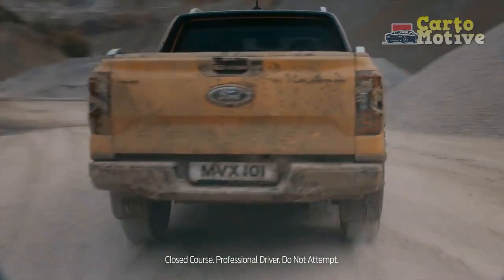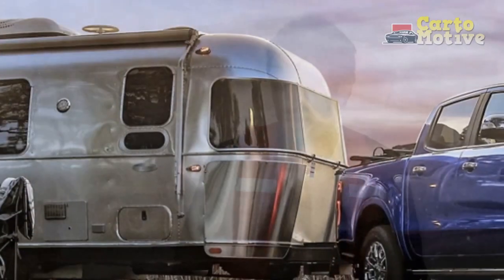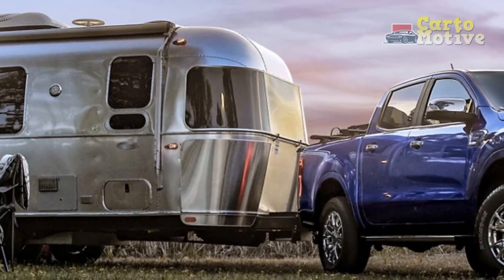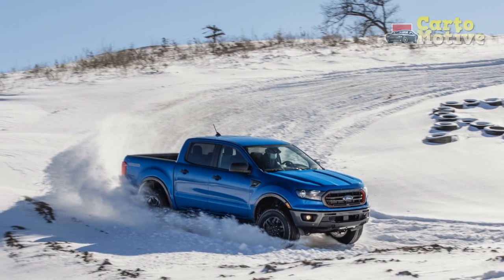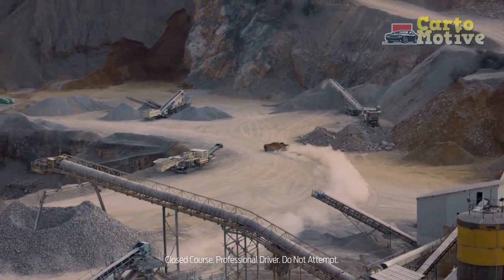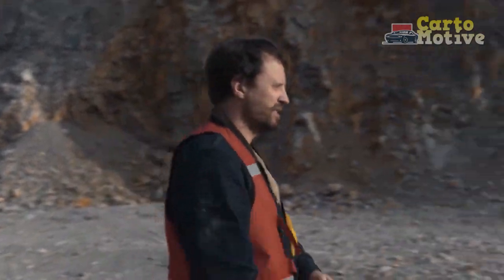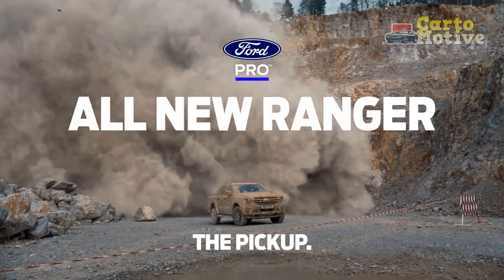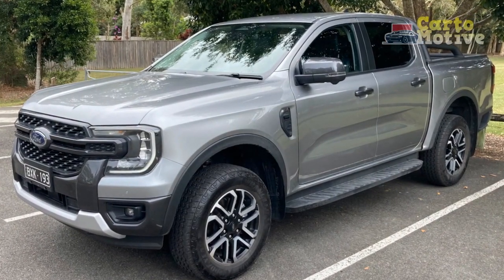These are the prices for each of the trims with the SuperCab body, the 6-foot box and 2WD. Upgrading to the SuperCrew body with the 5-foot box adds $2,185 to the XL and $1,960 to the XLT and Lariat. Adding 4WD adds another $3,645 to the XL and tops up the price of the upper two trims by $3,485. These prices are the MSRP and don't include the destination fee of $1,495.